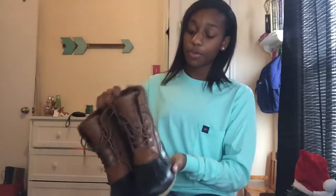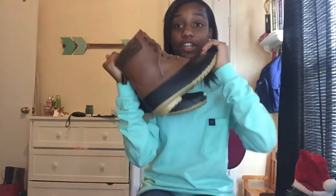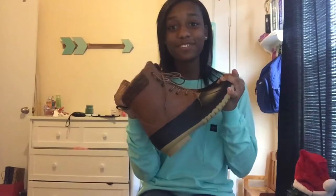I got three pairs of boots this Christmas and I didn't ask for any — I'm so thankful. The first pair are by the brand Magnolia. I'm going to be wearing them today. They're like duck rubber boots and I've been looking at them and thought they were so cute. I'm so happy I got them.